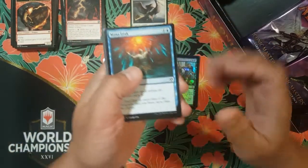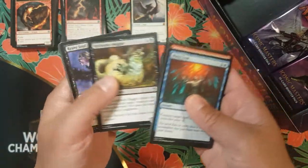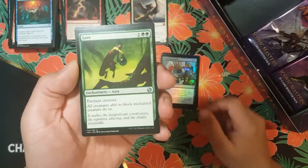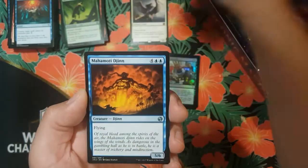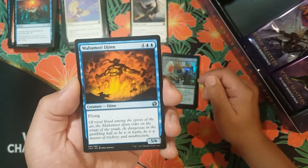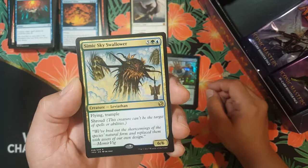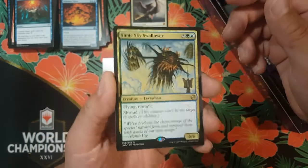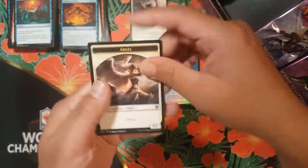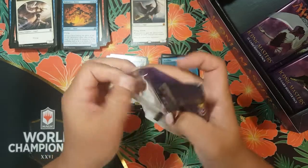Okay next pack — we got Mana Leak, highly playable. Vent Sentinel, Thought Scour — wow, I didn't know those were in here, super sweet. Lure — all right. For our first uncommon we got Lure, Wing Shards, Mahamoti Djinn downshifted from rare to uncommon — boom! And a Simic Sky Swallower, five colorless and Simic — creature leviathan, six-six body, flying, trample with shroud.